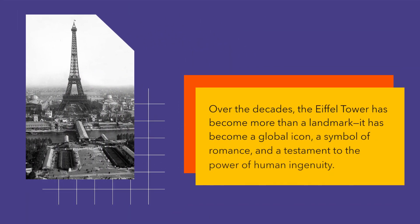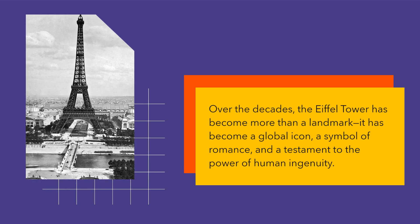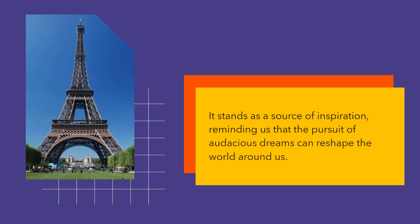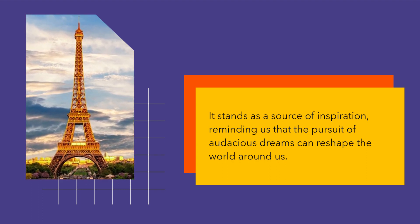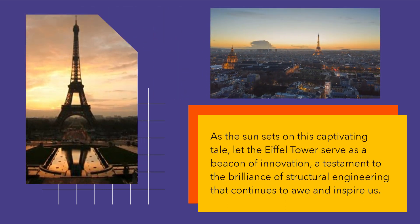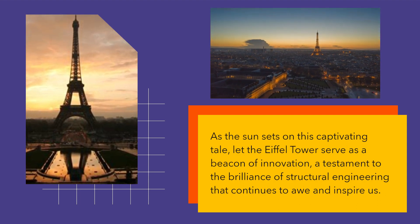Over the decades, the Eiffel Tower has become more than a landmark. It has become a global icon, a symbol of romance, and a testament to the power of human ingenuity. It stands as a source of inspiration, reminding us that the pursuit of audacious dreams can reshape the world around us. Let the Eiffel Tower serve as a beacon of innovation, a testament to the brilliance of structural engineering that continues to awe and inspire us.